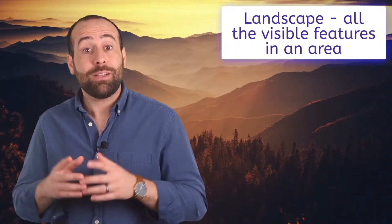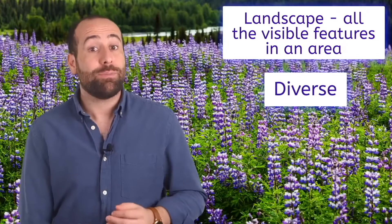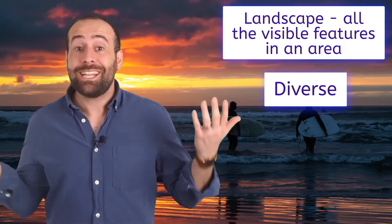The west has the most diverse landscape. The word landscape means all the visible features in an area, and the word diverse means different — in this case, a variety of landscapes. I have some very special friends that will help us discover this beautiful region. Come on with me, and let's get started.